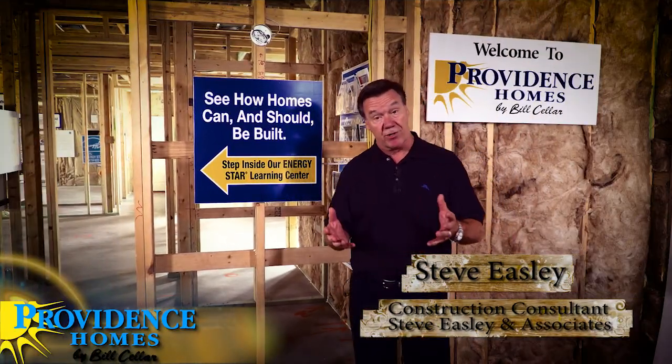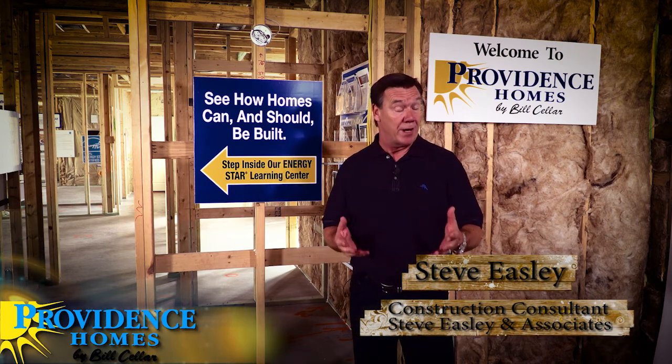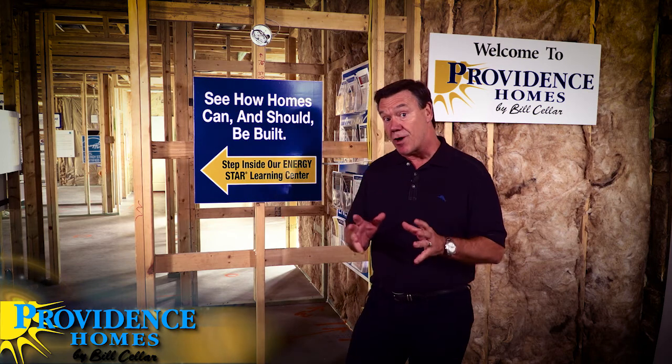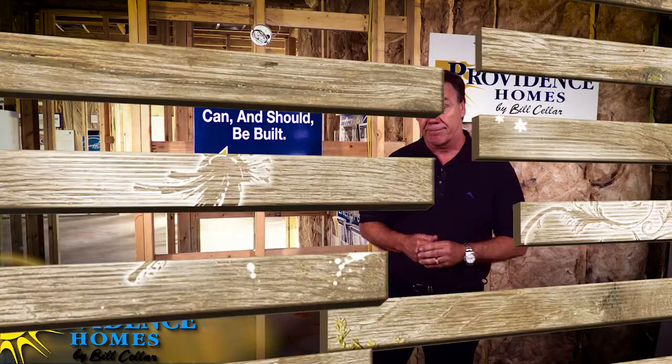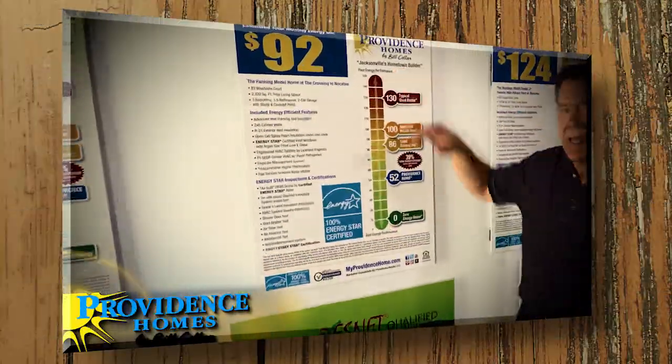My name is Steve Easley and I'm a construction consultant that specializes in helping builders build homes that are durable, long-lasting, energy efficient, comfortable, healthy and safe to live in. I'm here in Jacksonville, Florida with Providence Homes, and we're going to be producing a series of videos that help you, the consumer, see the construction practices they use that truly are a step ahead of all their competition.